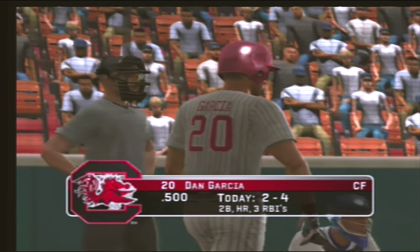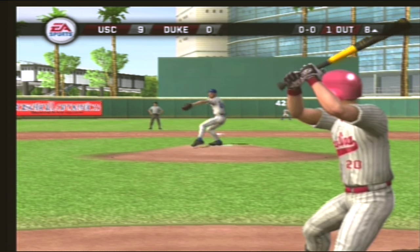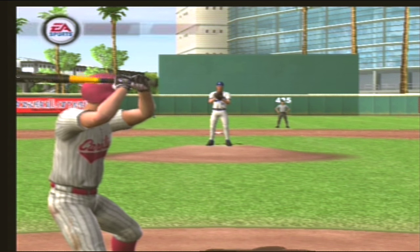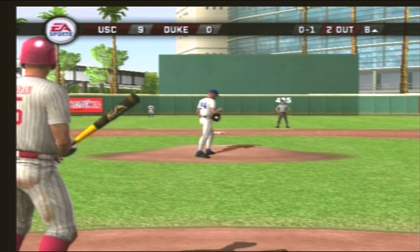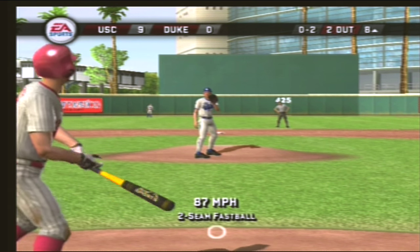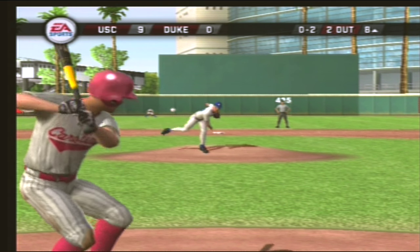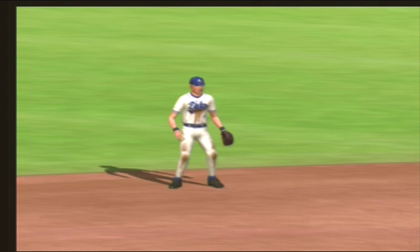Makes the catch for the first out. On the ground to first — two gone. The fourth one, one more down, two up. Boy, got him to chase one way outside. There's a fastball — swing and a miss. Breaking ball hit towards second — he dives and caught it, that's in time for the out. Now that is a Rawlings Gold Glove play.